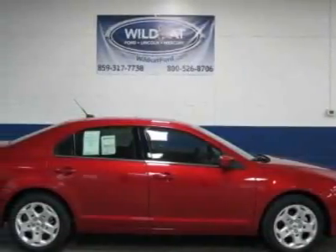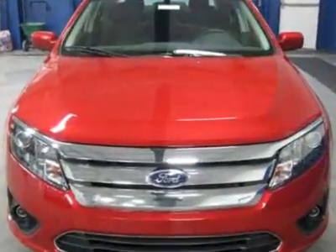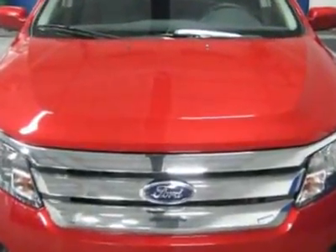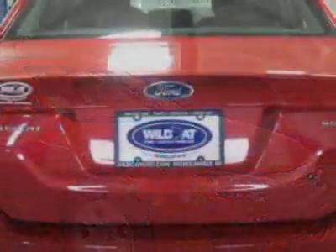Come take a look at this new 2011 Ford Fusion. For your protection, this vehicle has a full factory warranty. This vehicle gets 22 miles per gallon in the city and 29 on the highway.